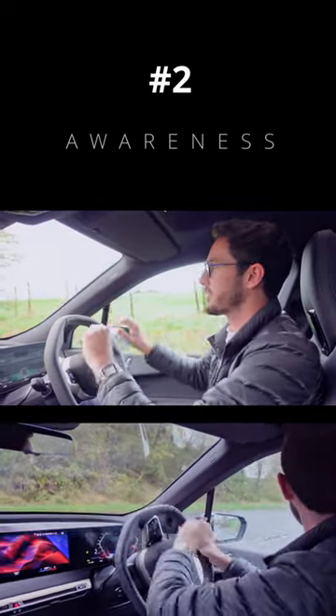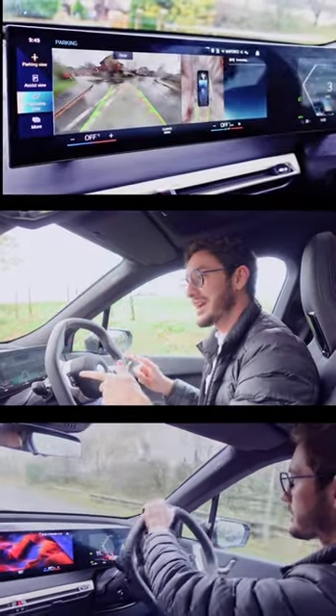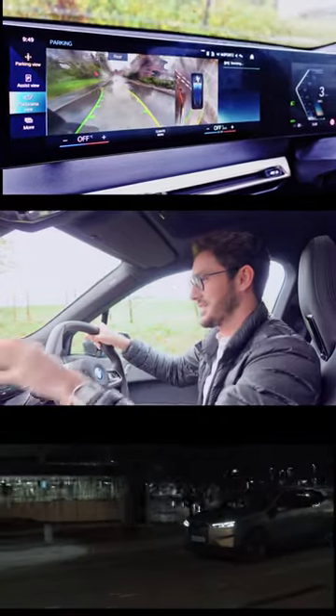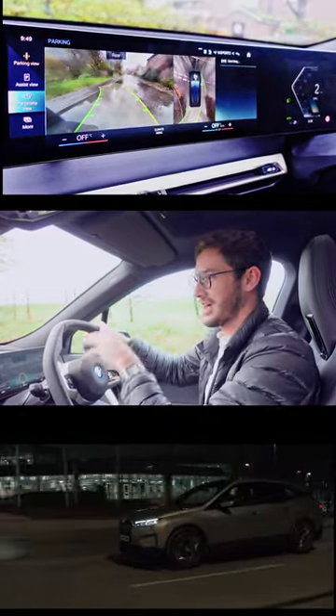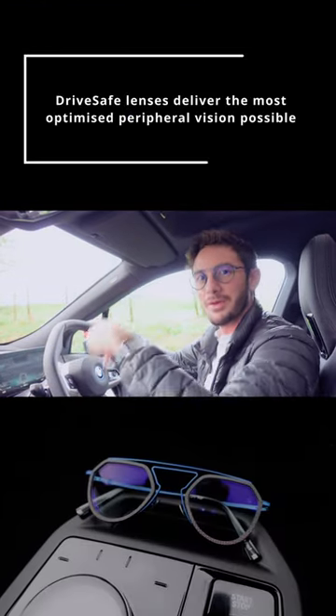Of course, when we are focused on the road, we need to be aware of what's going on all around us. And the BMW iX is also constantly scanning its environment. One of the really cool features I first noticed trying to park up this car is it's got a 360-degree top-down camera view.